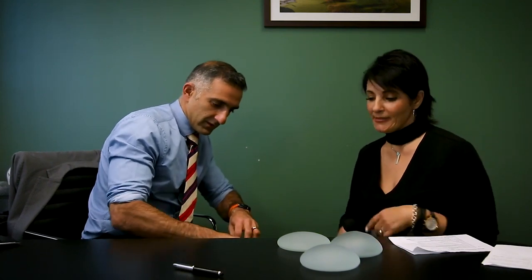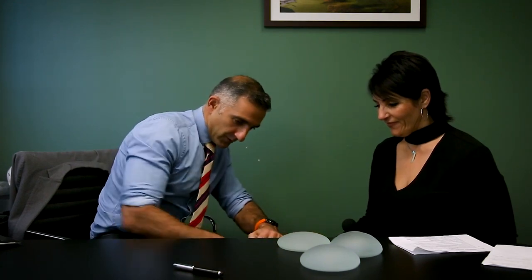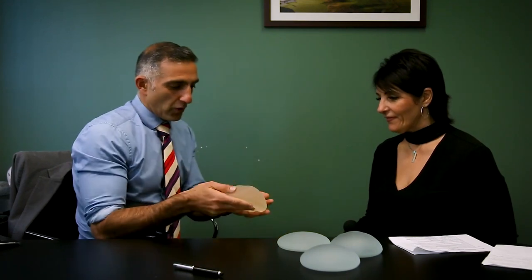I know that you use the Motiva breast implants. What is it that you love about them? I've always been an anatomical implant guy for lots of reasons, but the major reason I like the anatomical implants was the gel — it was form stable, it held its shape, and you just trusted it. You put it into a particular pocket and it created its shape. The problem with the old round implants is that you didn't trust them to hold their shape.